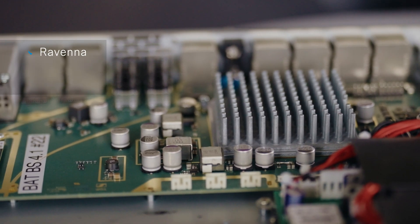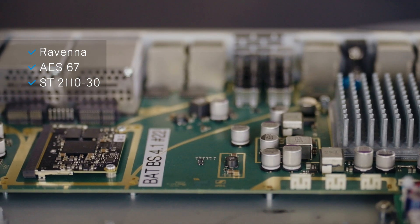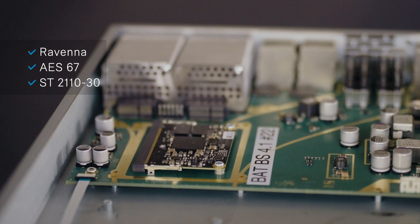Interoperability with Ravenna, AS67, and ST2110 ensures smooth audio-over-IP workflows for OB trucks, studios, and live sports production.